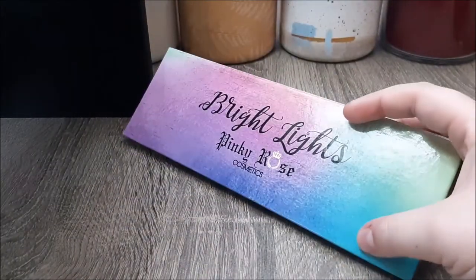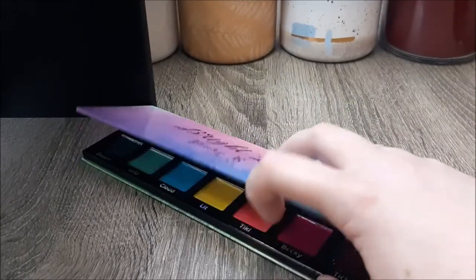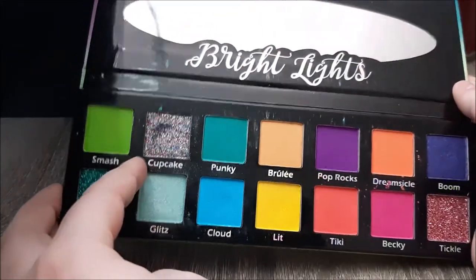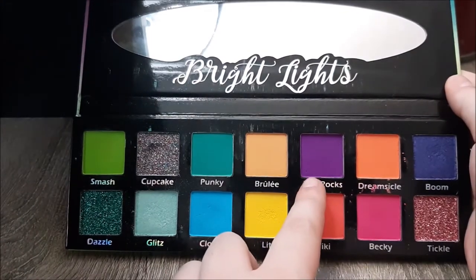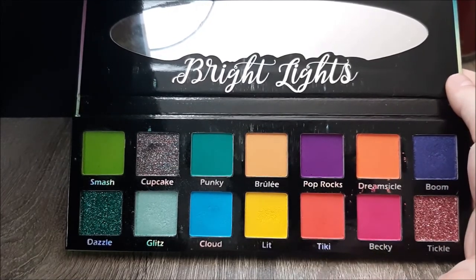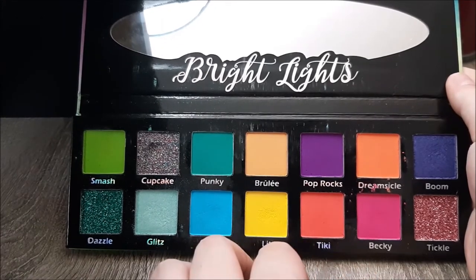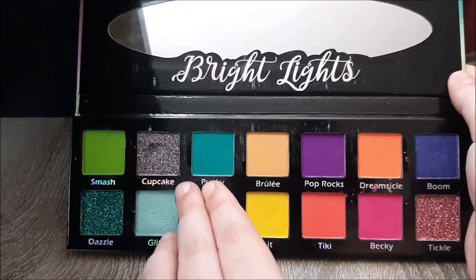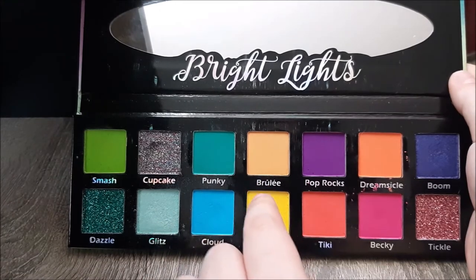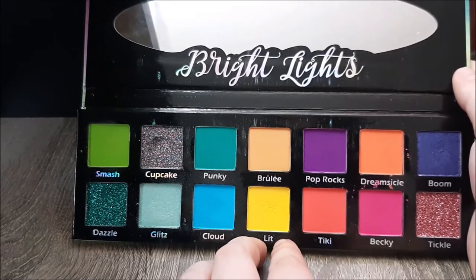I'm in a similar situation with the Bright Lights palette from Pinky Rose Cosmetics, which I got at the Riley Rose in Mall of America. I love this color story — that acid green, the Cupcake shade with the multicolored glitter, Pop Rocks is a gorgeous purple, and Dreamsicle goes on really nice. But the rest of the shades just don't like each other — I can't blend any of them together without one taking the other off or getting patchy. The glitters, even when I use a glitter glue, have no longevity and tend to dissolve any shadow underneath, so you end up with just a transparent lid with creased glitter on top. I might use it a couple more times but I'm probably going to find a better home for it.